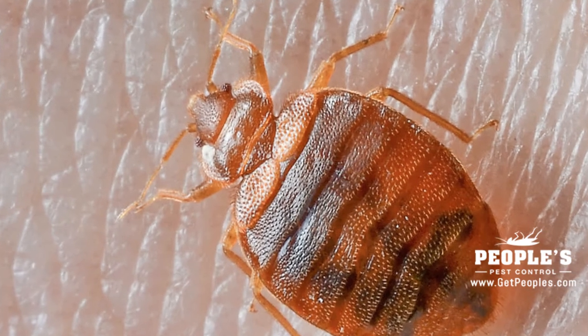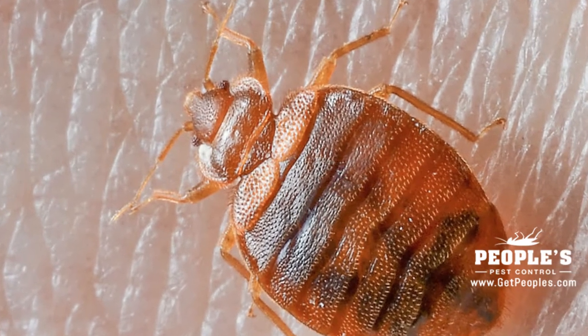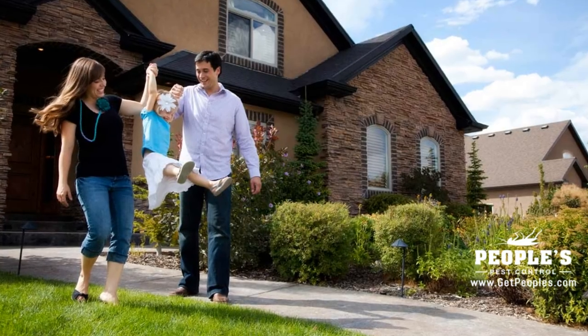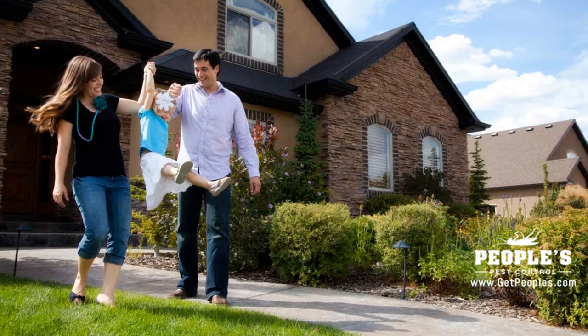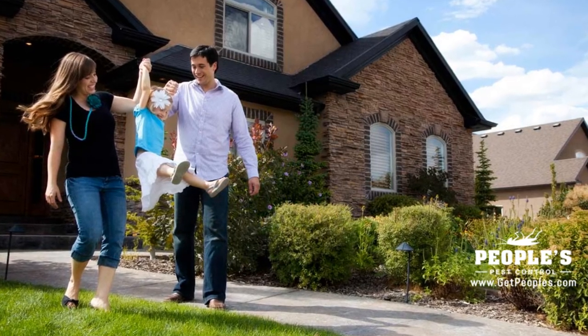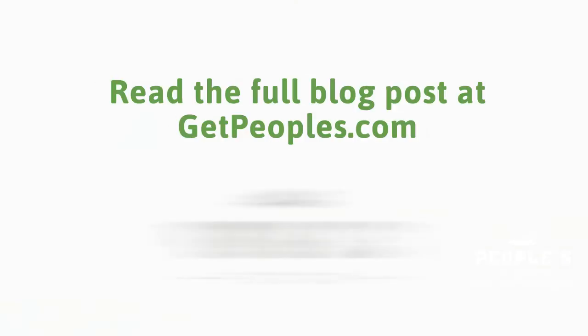They are known for swarming and biting all at once. When they are disturbed, they can swarm aggressively, climbing any vertical surface, such as a human leg, and biting and stinging in apparent unison. Their bite usually leaves a white pustule.